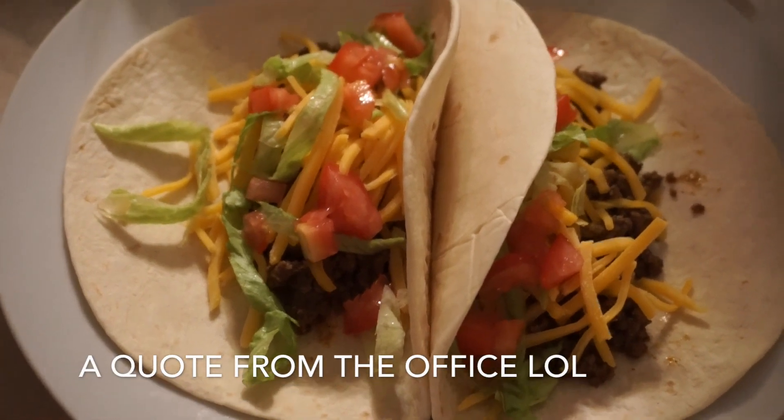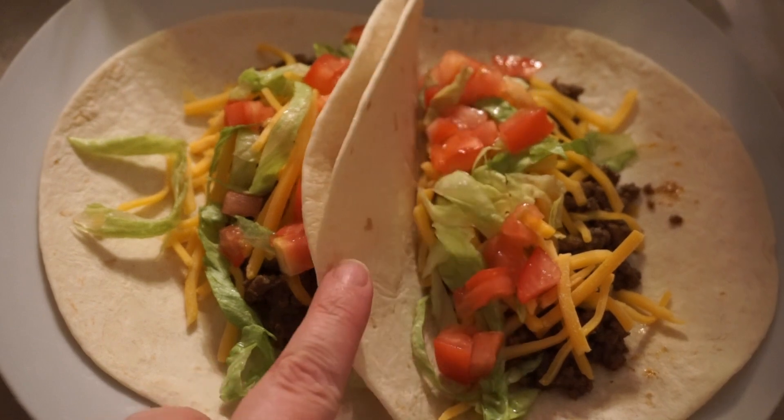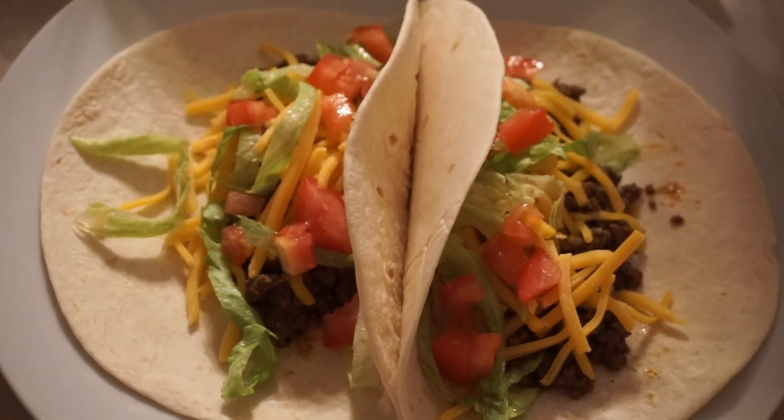We're going for tacos! Alright, we're having tacos for dinner. I'm about to put inordinate amounts of sour cream on mine. Gross.